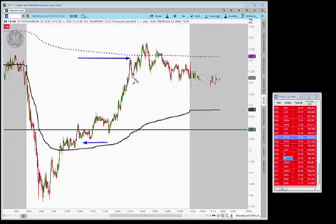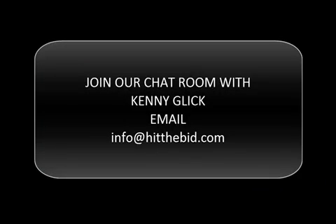Those are our trades for today — nice, easy, fast. We try to find these trades every single day. If you'd like to join our chat room, send Kenny Glick an email at info@hitthebid.com.